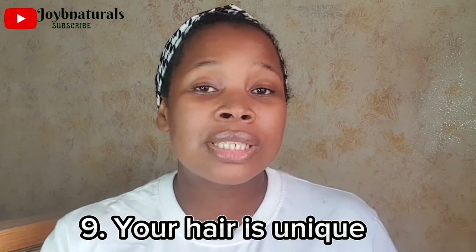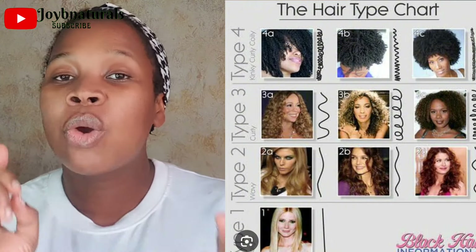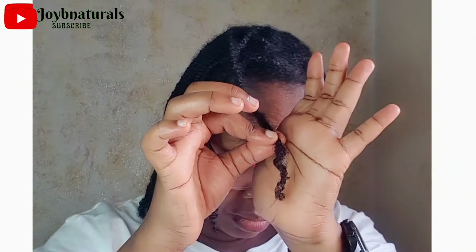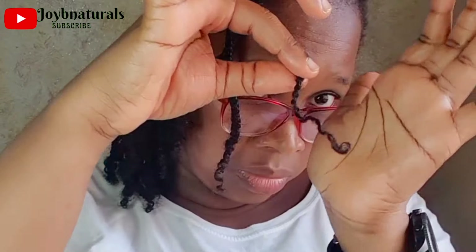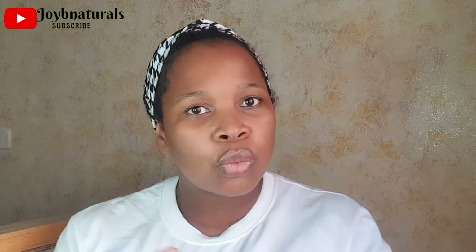Number 9: Your hair is unique. Even within the type 4C hair category, everybody's hair is different. Take the time to study your own hair, learn your hair, learn what it loves and what it doesn't love, and focus on what helps you grow healthy hair. The fact that we're both type 4C doesn't mean the same thing will work for us — so listen to your hair.